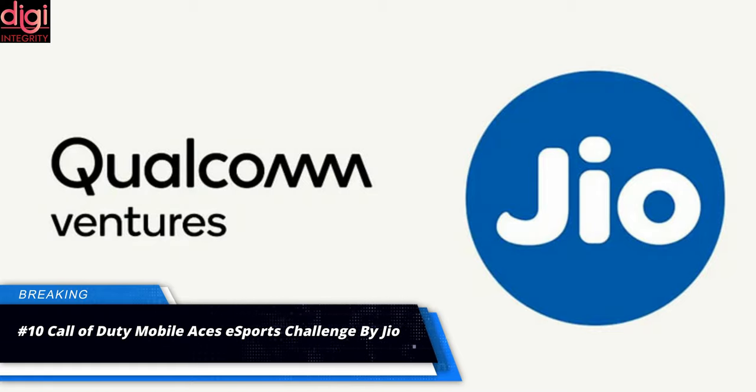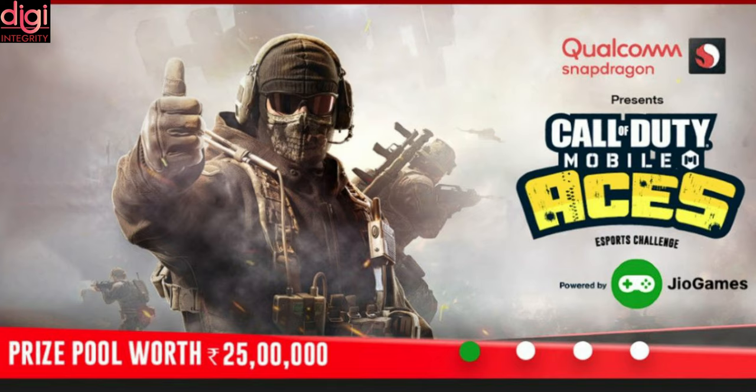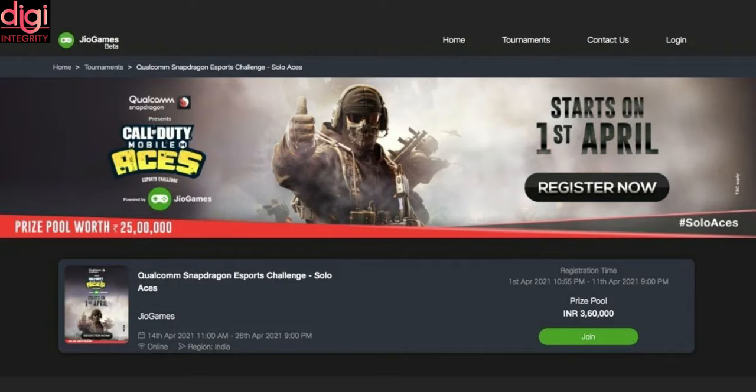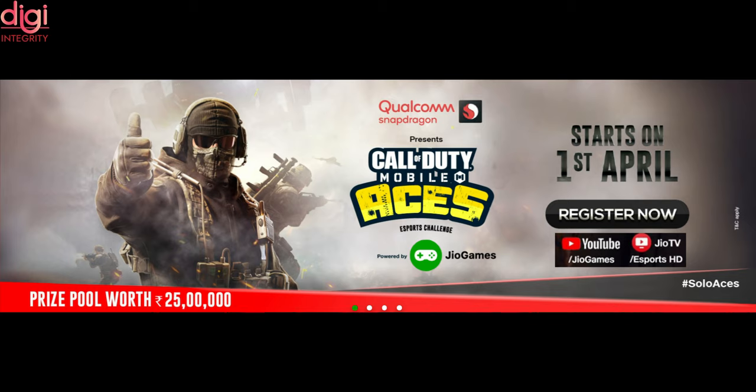Reliance Jio and Qualcomm Snapdragon have joined hands to host a gaming tournament on the Jio Games platform. The companies are calling it the Call of Duty Mobile Access Esports Challenge. The tournament is free to participate and includes solos and 5-on-5 team plays. The winning team will receive a prize pool of 25 lakhs. Jio has announced it will livestream the entire esports tournament on Jio TV, Esports HD channel, Facebook Watch, and the Jio Games YouTube channel.